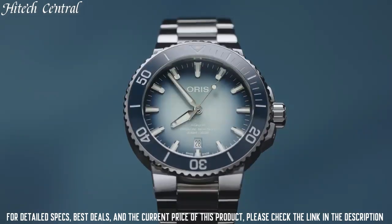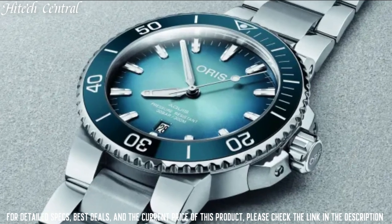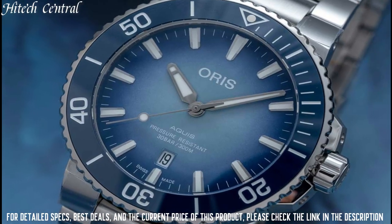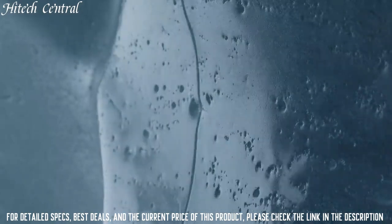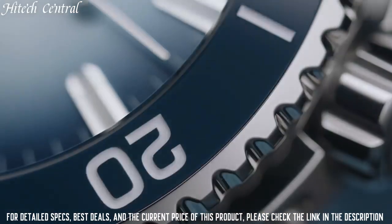Case diameter: 43.5 millimeters. Band material: stainless steel. Band width: 22 millimeters. Band color: silver. Dial color: blue. Bezel material: blue ceramic. Bezel function: rotating. Calendar: date.